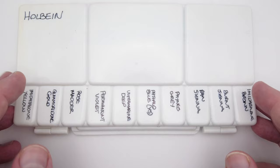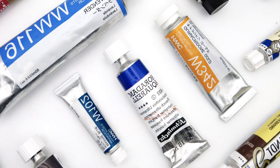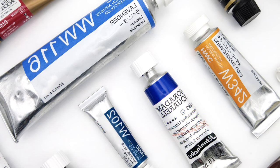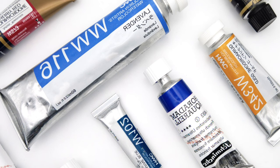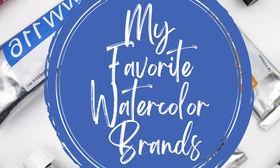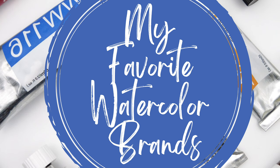An honourable mention has to go to Roman Szmal, who lost a closely fought battle with Schmincke for the fifth spot — losing only really because I haven't used them as much as I've used Schmincke, but that might change in 2023. As with any favourites list, this is only my opinion. I feel like I've tried most of the major watercolour brands over the last couple of years, and to be honest I think I've been quite impressed with all of them. It really made me realise that a best brand doesn't really exist — only what's best for you and the way you like to paint.